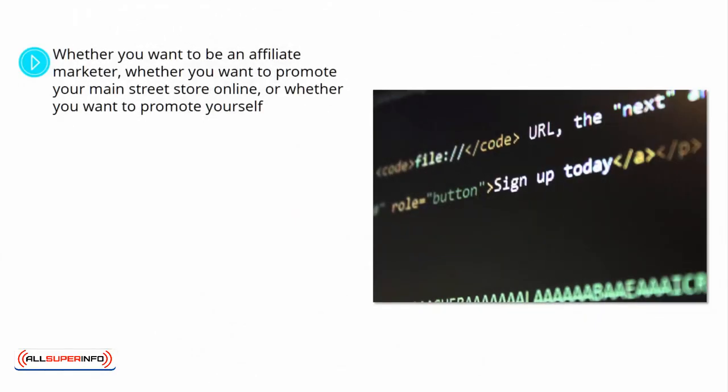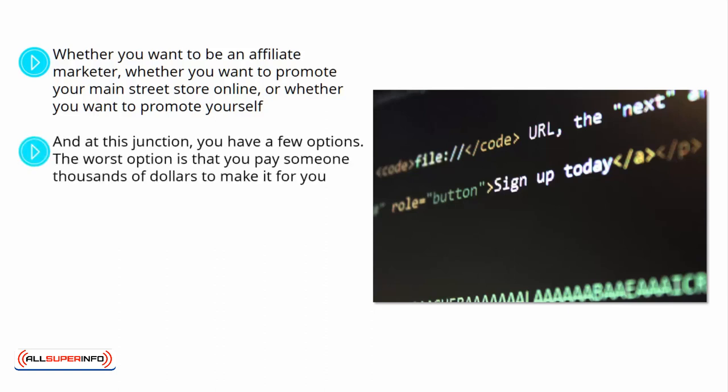Building a Website. Whether you want to be an affiliate marketer, whether you want to promote your Main Street store online, or whether you want to promote yourself and become a professional singer, you will at some point need to build a website. And at this junction, you have a few options.